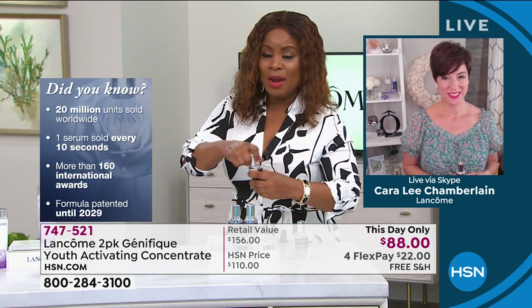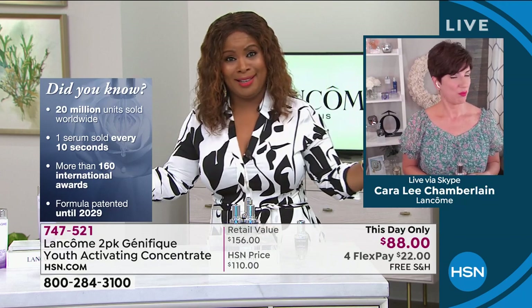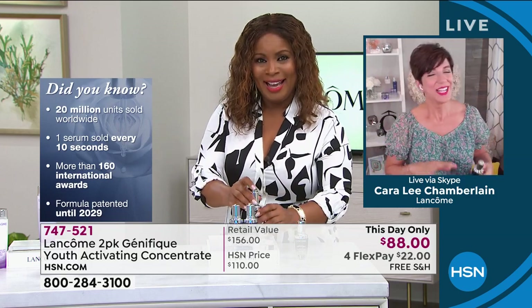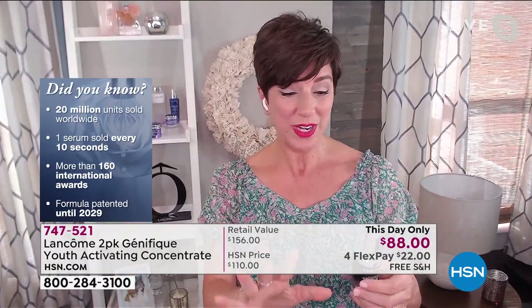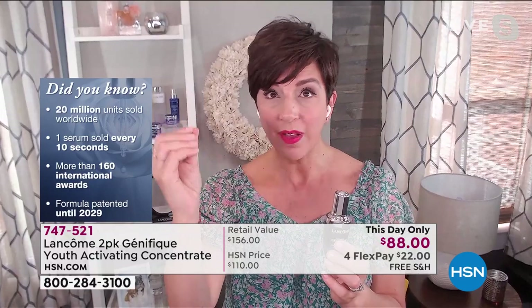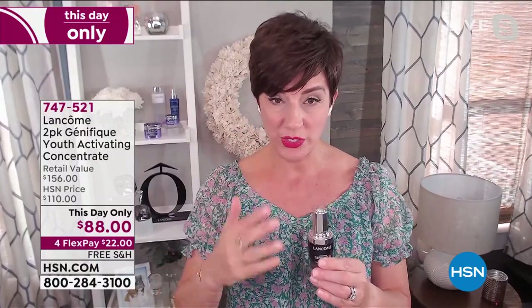Let's dive into it. You cannot buy this at this price anywhere else, and tonight at midnight it goes away. This is just for you — to say thank you for voting us the second year in a row as the beauty customer choice award winner. This is the serum that men and women can't live without. We sell one bottle every 10 seconds somewhere around the world — over 20 million women and men are using Genifique and buying it again because they're seeing results.